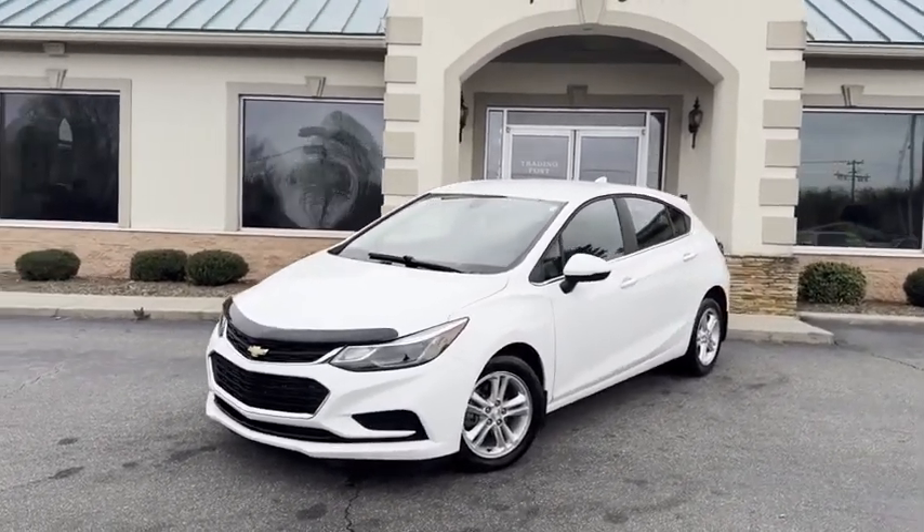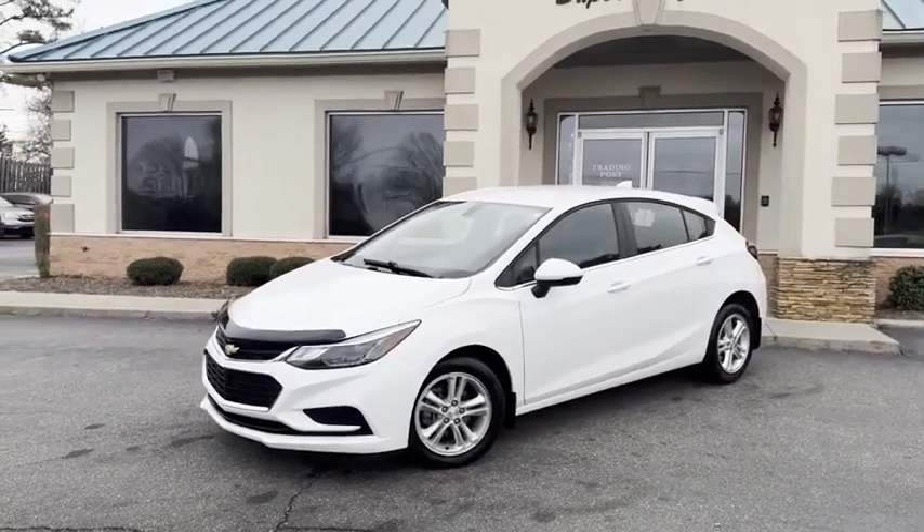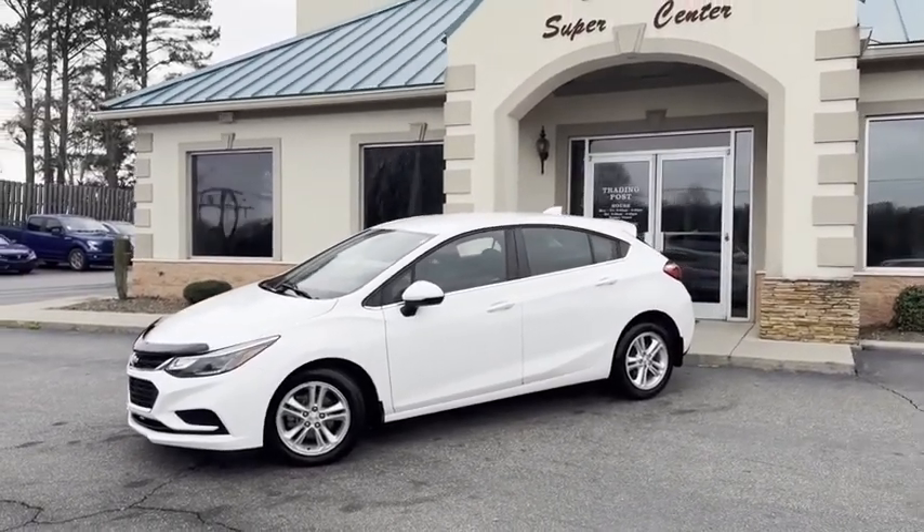74,000 miles. Carfax certified with all the service records here at the Trading Post. Get it before it's gone.